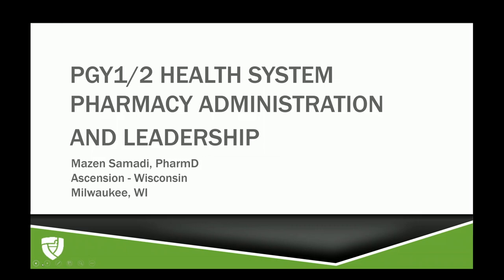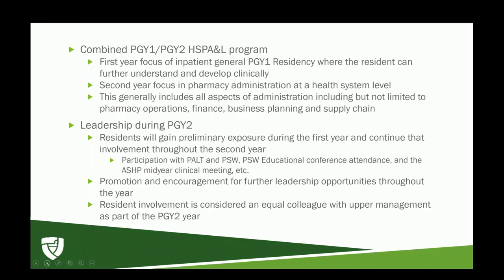At the time of my match the program was a separate match process, but it is now a combined PGY1/PGY2 program based out of Ascension Columbia St. Mary's Hospital. The first year focuses on inpatient general PGY1 residency pharmacy, where the resident develops and enhances clinical skills. The second year expands into pharmacy administration at a health system level, which can include but is not limited to pharmacy operations, finance, business planning, and supply chain.